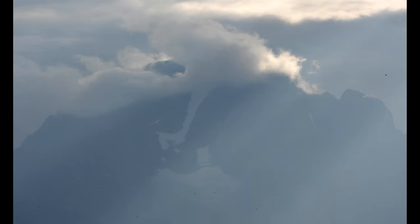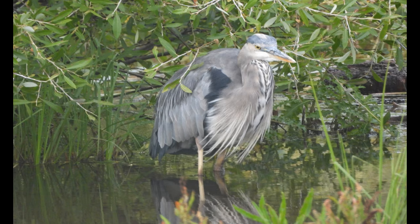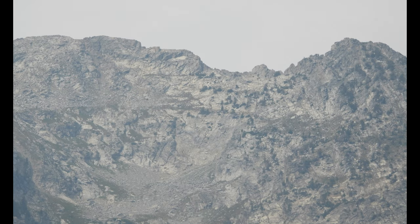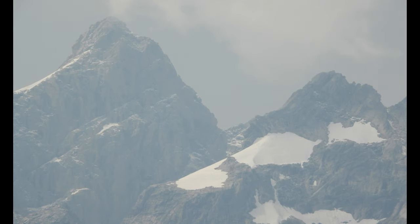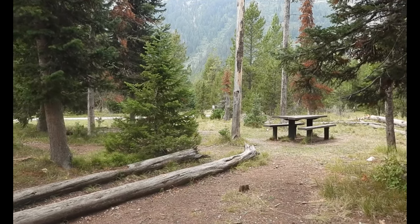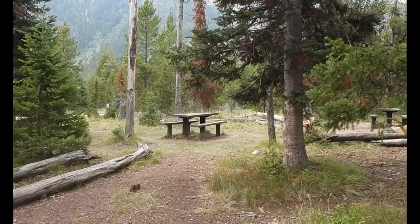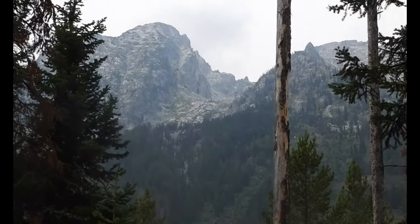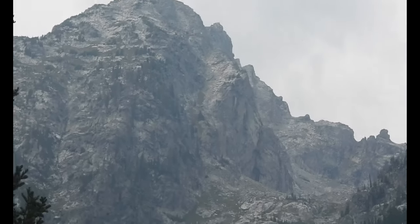Then we headed over towards String Lake. There's a Great Blue Heron over at String Lake on the drive over there. Beautiful scenery of the mountains — we got pictures of it and it's a beautiful little picnic area. You've got to go early to get a parking space because it gets crowded, but look at the picnic area they have here at String Lake and the view you have from the picnic area.